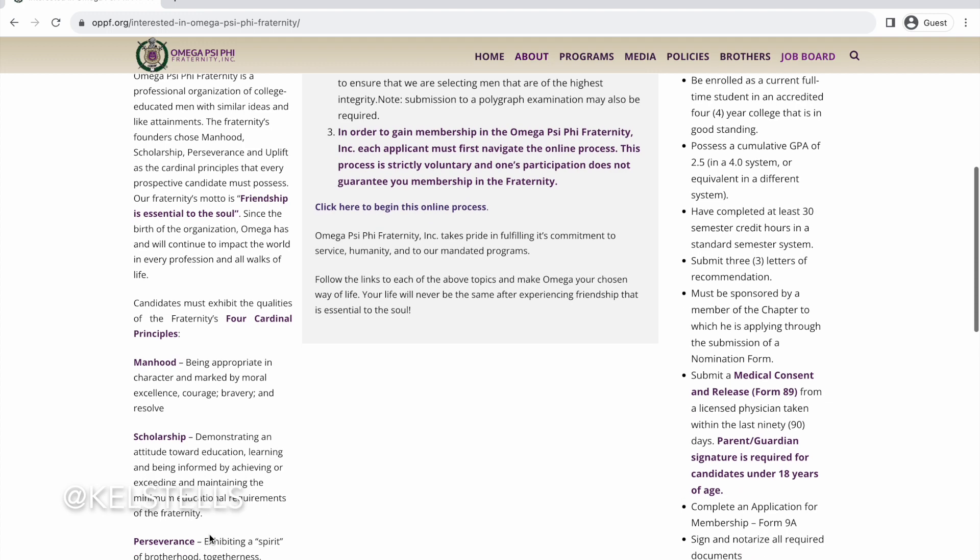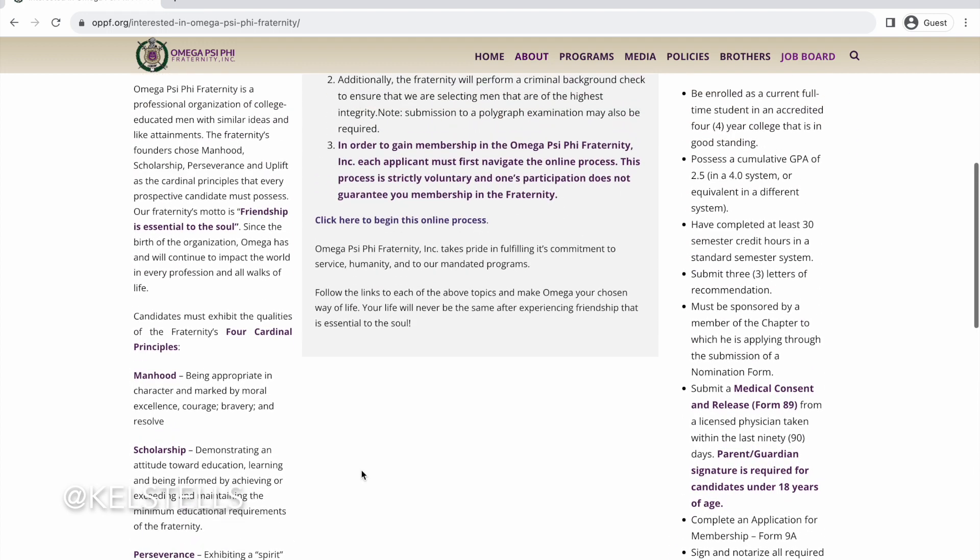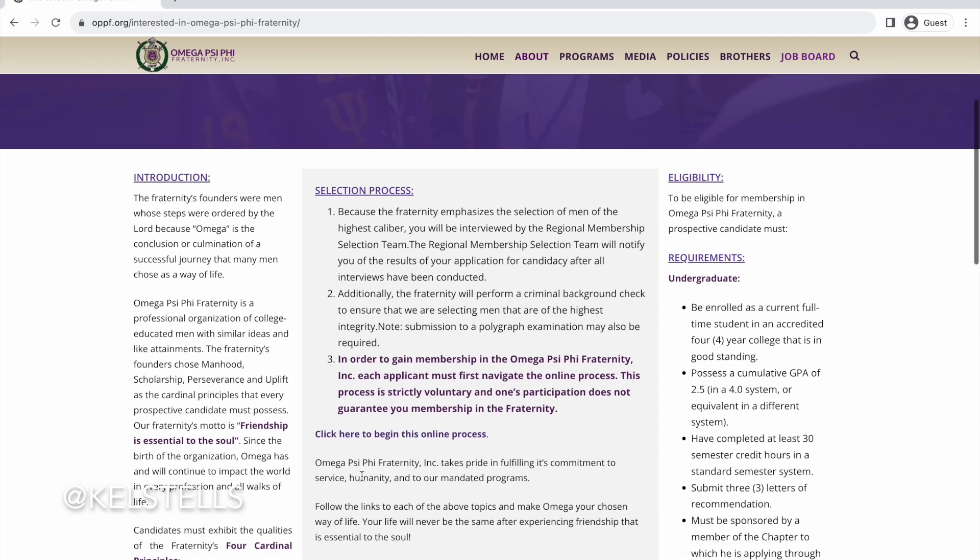It covers how Omega is incorporated into the community, the work, and the organization itself. They also have information on the selection process — how they choose their members — as well as eligibility. All that information is there for you to review before you pursue membership. You can use this website as a resource to make sure that you are a good fit and that you meet the requirements.